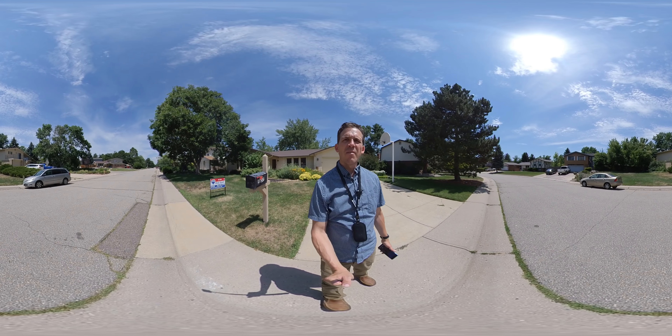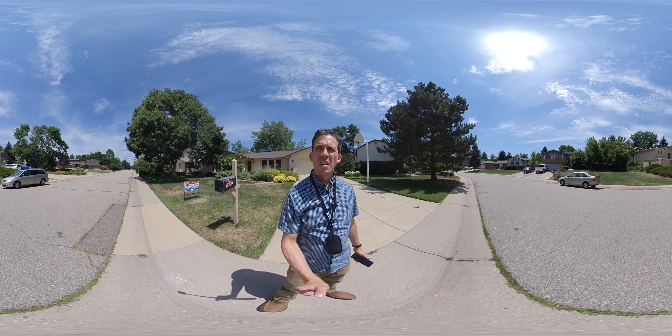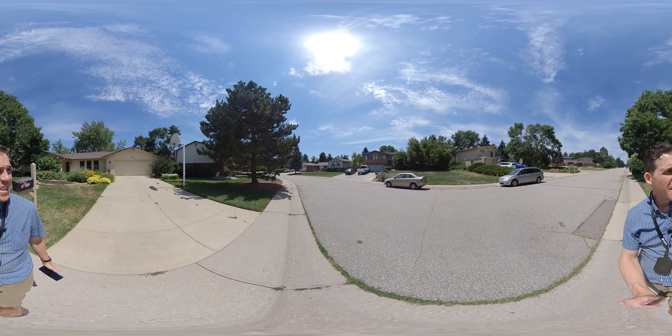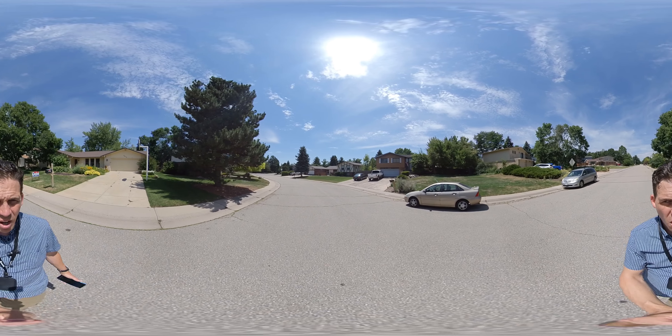We are at 5855 Frost, still in the same neighborhood. A little less trees on this block. However, it does dead end, so a lot less traffic on this block.